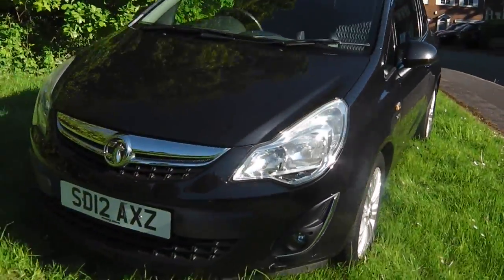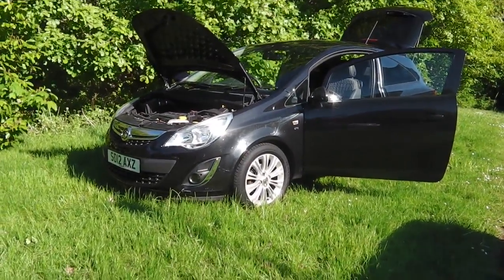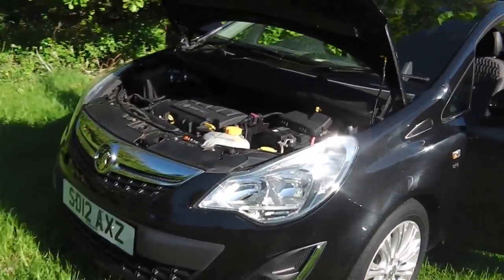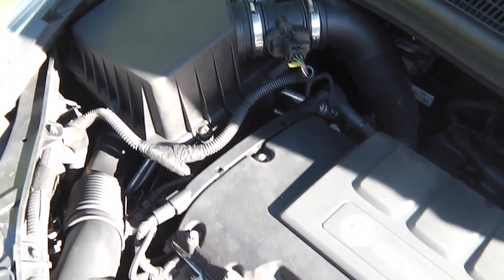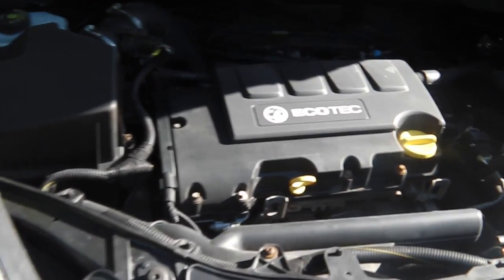Hi, it's Phil here again. We're going to look inside the car now. We'll do the engine bay first. As you can see it's the Ecotech 1200cc — it's dead good on insurance. It's just been serviced, just been MOT'd with no advisories.